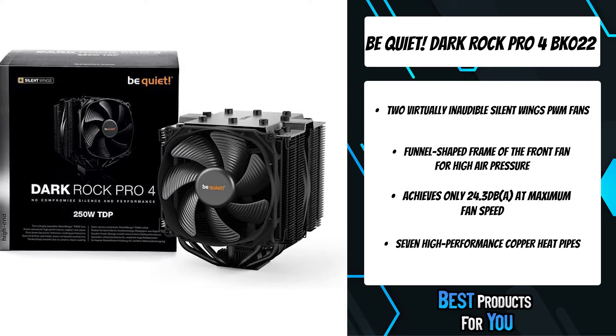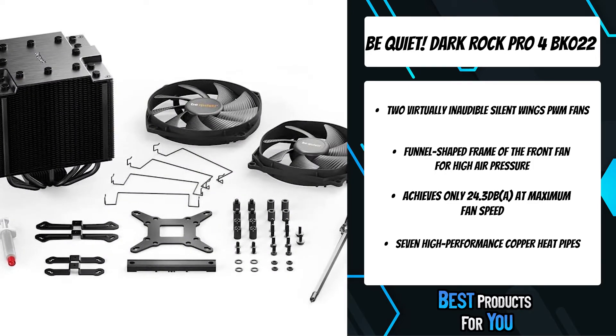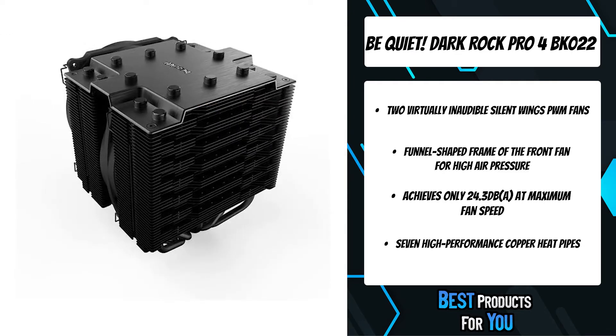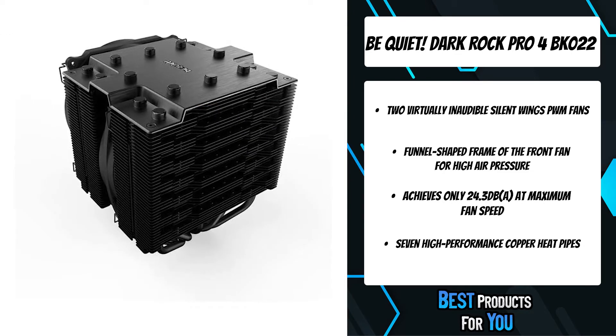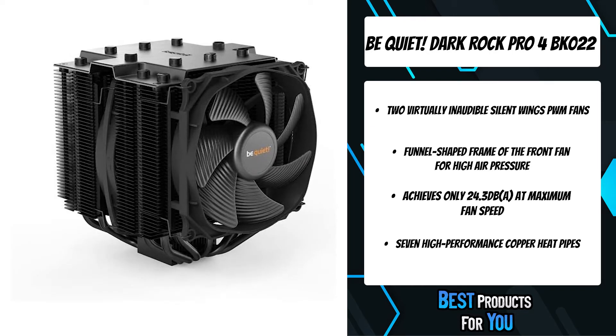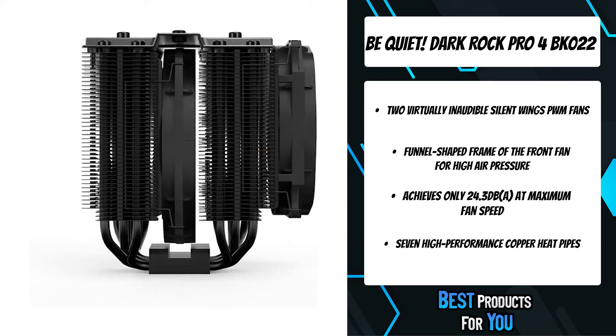Airflow optimized, wave-contoured cooling fins with small dots on their surfaces increase the air circulation. The special black coating with ceramic particles makes a perfect transfer of heat possible. The two silent wings PWM fans feature advanced fluid dynamic bearings, smooth six-pole motors, and airflow-optimized fan blades.